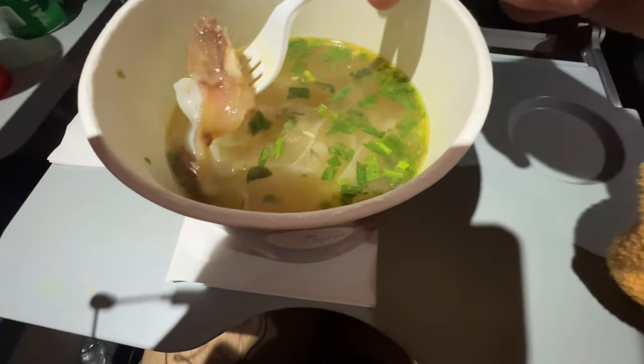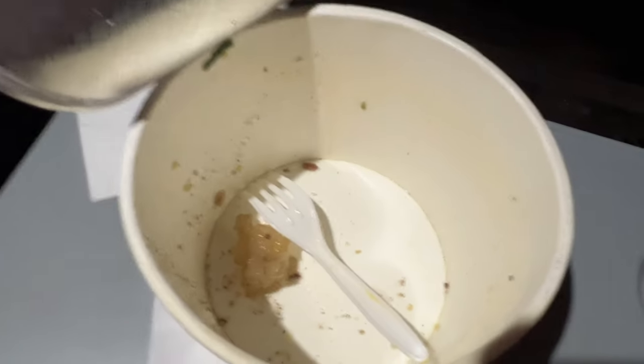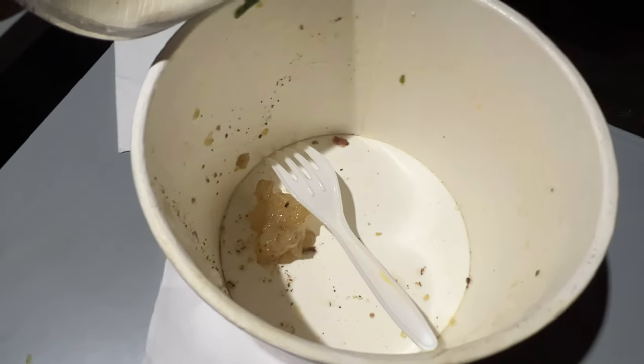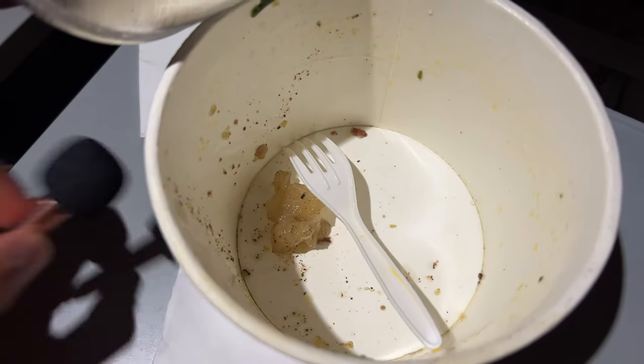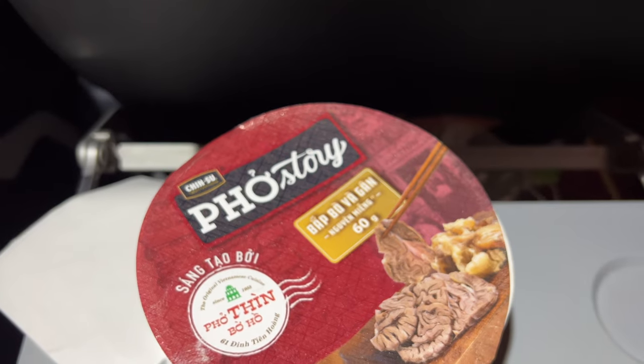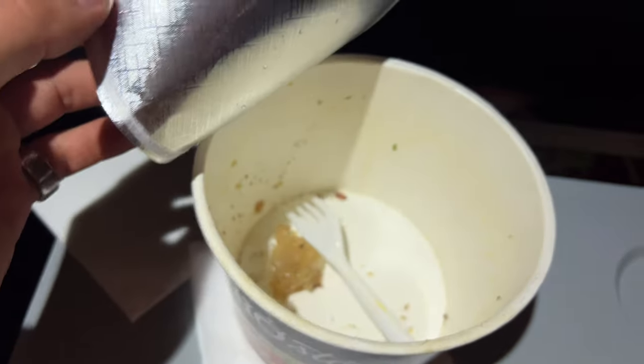We've got the least appealing-looking piece of beef ever. Overall, not bad, but this is a very suspicious lump — I think it's supposed to be beef. I think it says there's 60 grams of beef in each thing, but you're kind of cheating if you count that. Yeah, it was still good though.